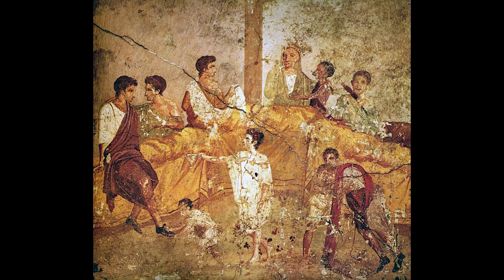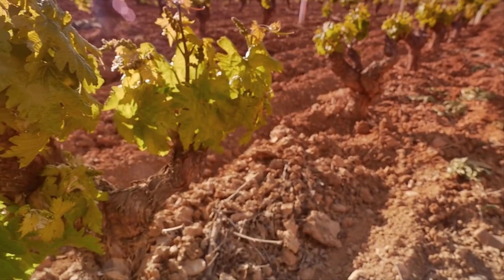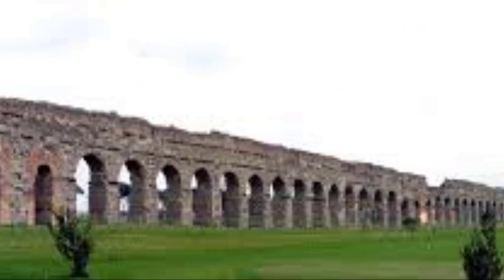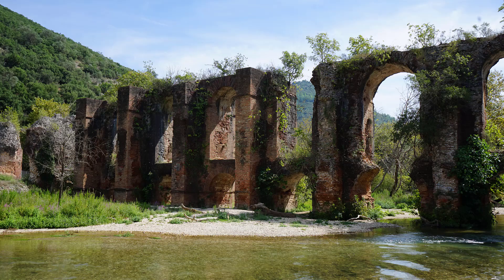The Romans understood that a city could not grow without clean, reliable water. People needed it for drinking, cooking, bathing, farming, and cleaning. As Rome became larger and more crowded, wells and small streams were no longer enough. So around 312 BCE, the Romans built the first aqueduct, Aqua Appia. Over the next centuries they built many more. Eventually, 11 major aqueducts supplied the city of Rome, bringing in millions of gallons of water every day.